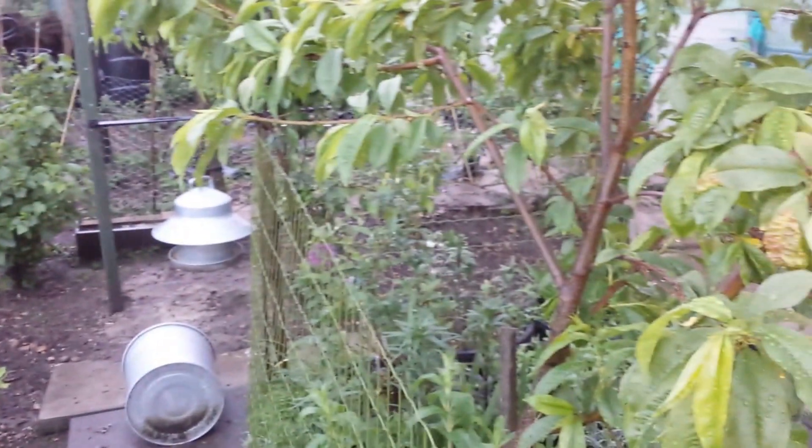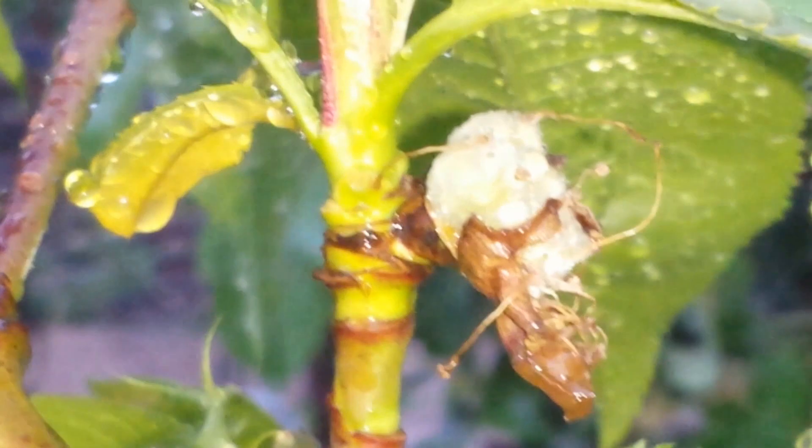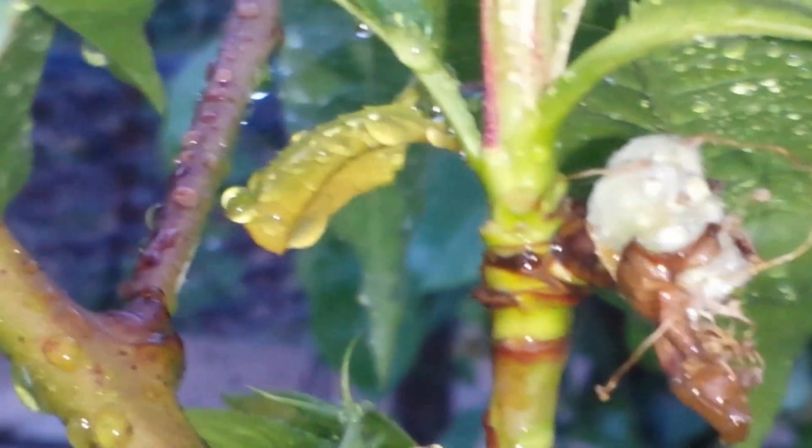Overall view of the allotment orchard after a good soak of rain. Some lovely peaches.